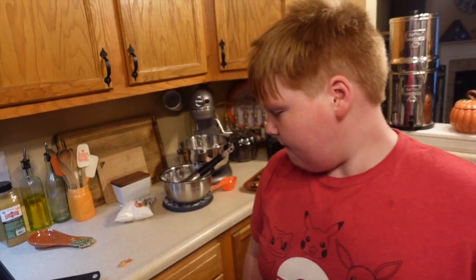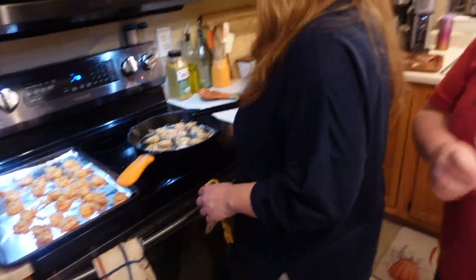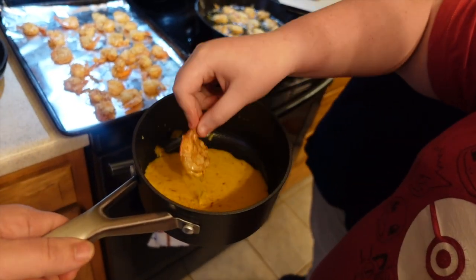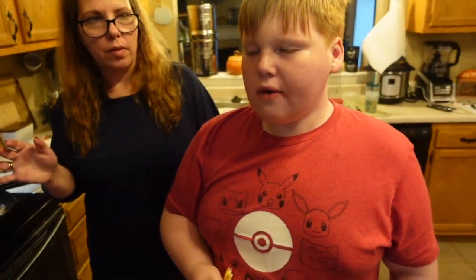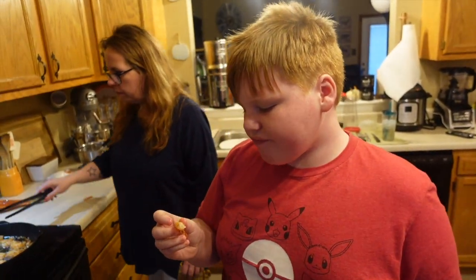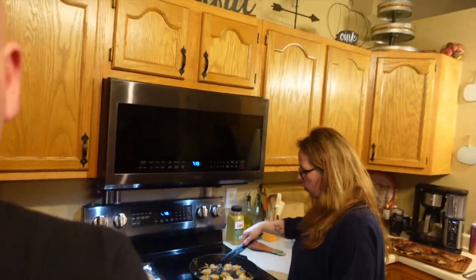Noah tries one and says it's actually really good — and he doesn't even like coconut. He tries one with the dipping sauce too, which has a little kick but isn't too spicy. He personally prefers it without the sauce. James jokes that he likes spicy things, which is why he and Emily are together.